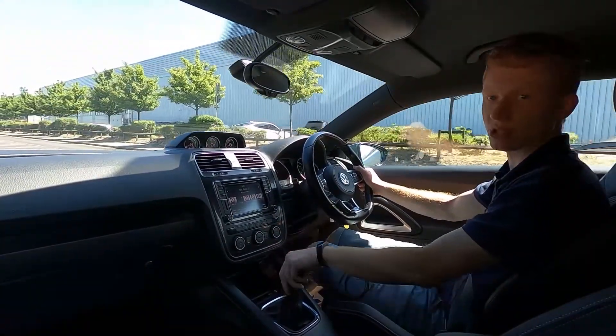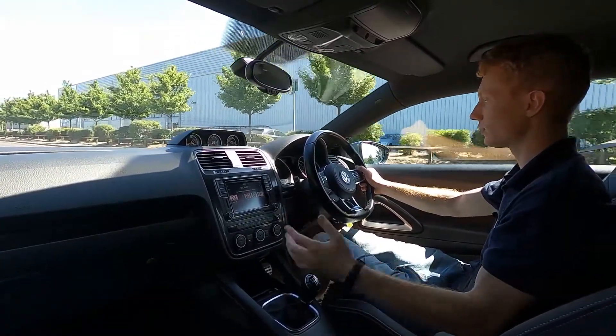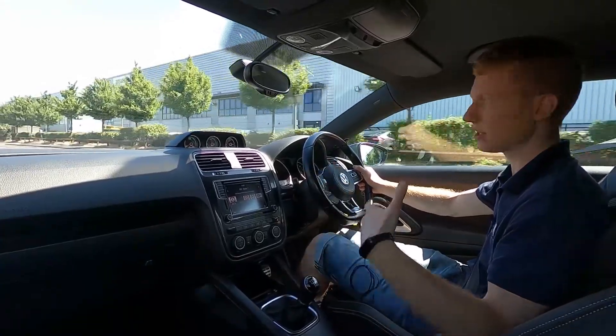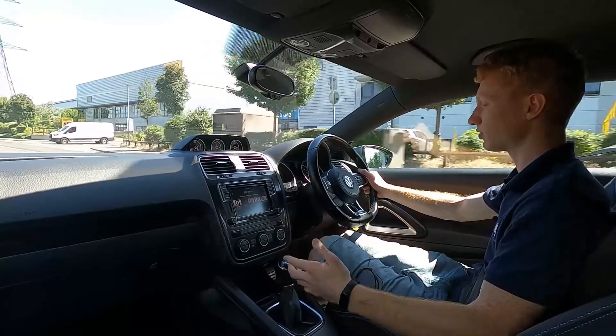Brakes feel sharp — absolutely no issues. Like I've said, we do a 75 point check and a service so you've got nothing at all to worry about. Going over the bumps it's nice and comfortable, and you've got no squeaks or rattles coming from the car whatsoever.